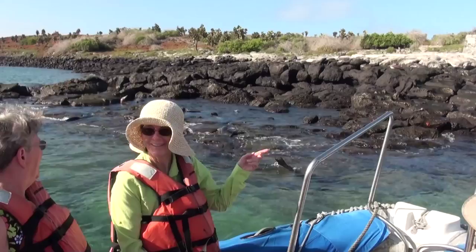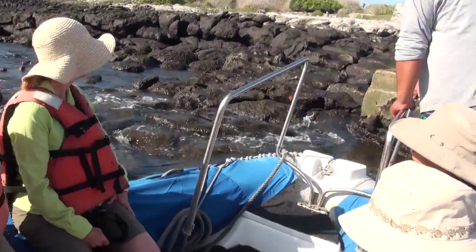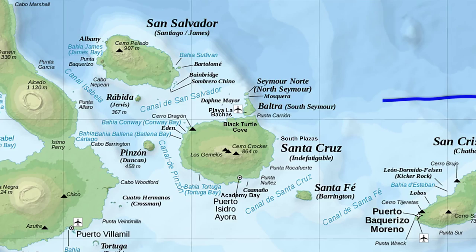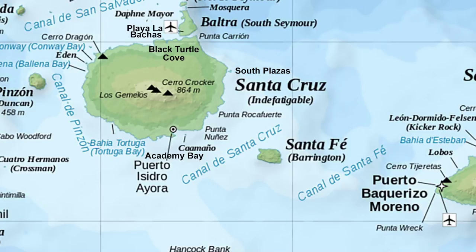Here is an example of a dry landing where we don't have to get our feet wet; however, some excursions require us to get out into the water. Here is a map of the islands we will be exploring for the next seven days. We started by flying in from Guala Key to the airport on South Seymour Island, then took a bus ride across Santa Cruz to the port of Oriara where our ship is located. On Santa Cruz, we toured the Tortoise Reserve. That night, our ship will go up the coast of Santa Cruz to the island of South Plaza for a two-hour hike.